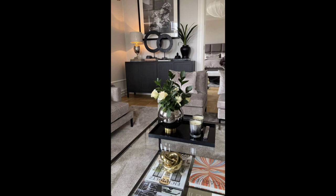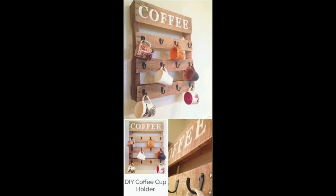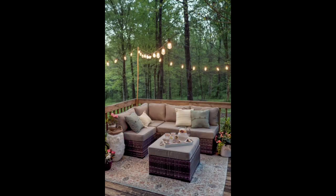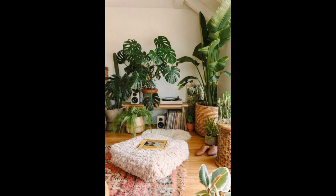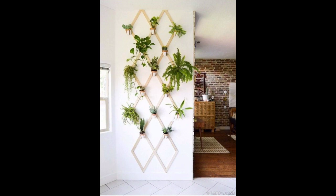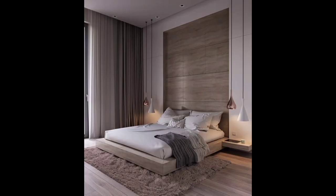Let's jump right in. First, let's talk about the power of styles. From minimalistic tranquility to bohemian flair, there is a style for every taste. Think clean lines, neutral tones, and sleek furniture for a modern look, or embrace the vibrant colors, textures, and exotic fabrics of the bohemian style. Remember, it's all about weaving your story into the decor canvas.